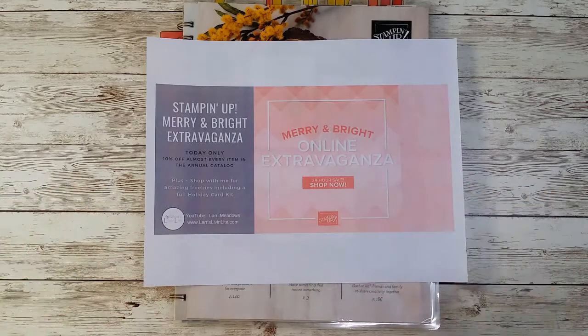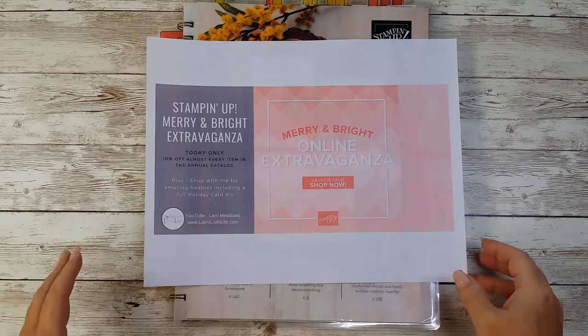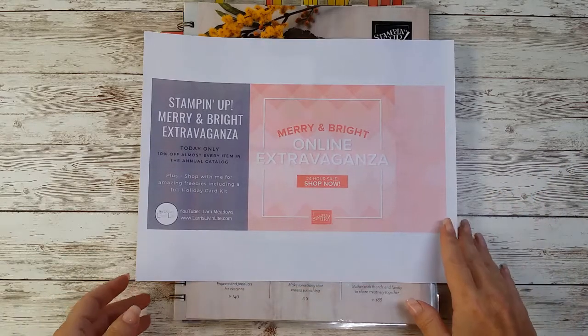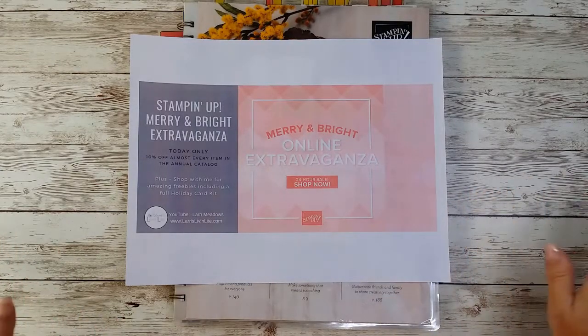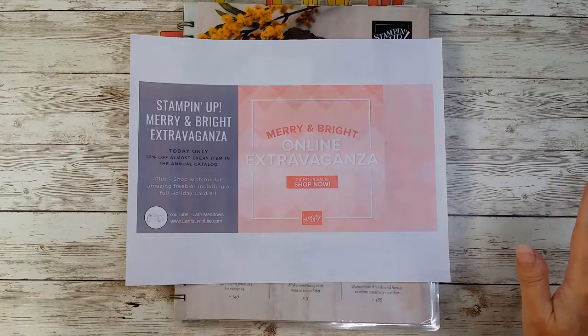Hey guys, it's Larry and it is Tuesday, November 24th. You are probably expecting a video for Tutorial Tuesday as promised, but today I don't have a tutorial because we are in the middle of this huge Stampin' Up! Merry and Bright Extravaganza. This is a 24-hour sale, it is today only.